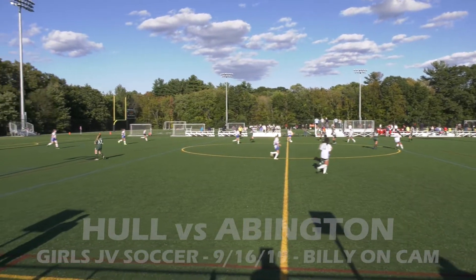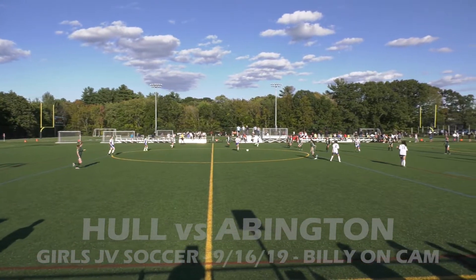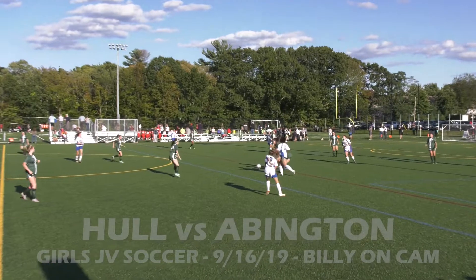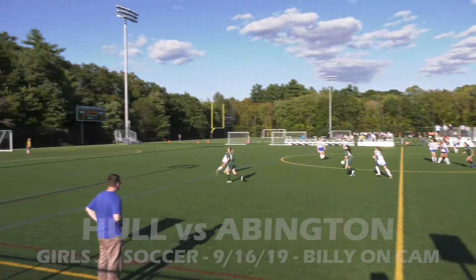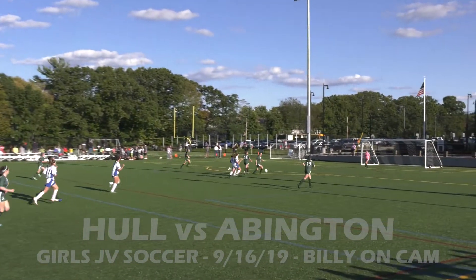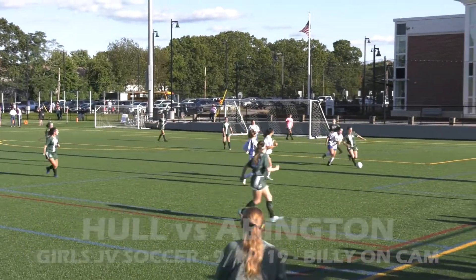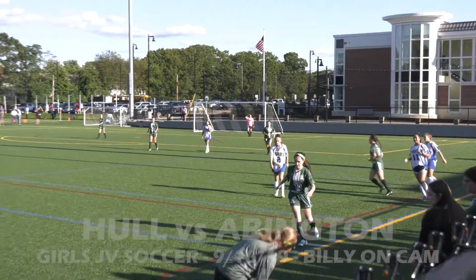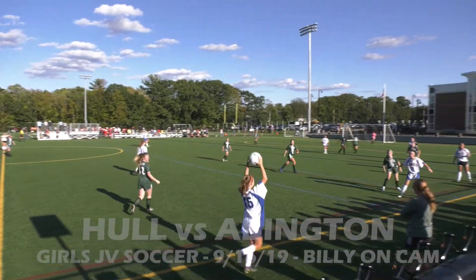Welcome, Green Wave Nation, to a girls' JV soccer game. Billy Davis here, along with Gary Roy. Gary Roy's doing a tailgate for the JV and Varsity team. Abington is hosting Hull. Abington in the green going right to left across your screen. Hull in the white going left to right. Good luck both teams.